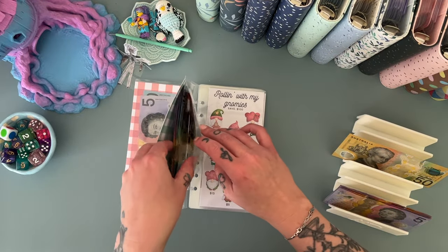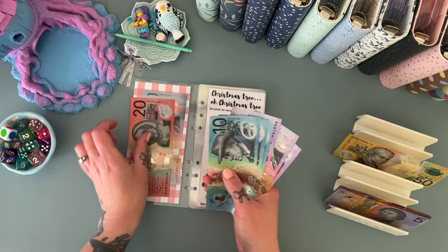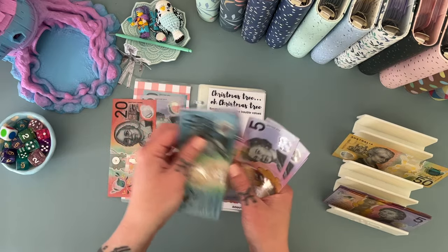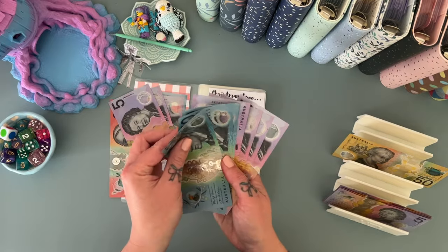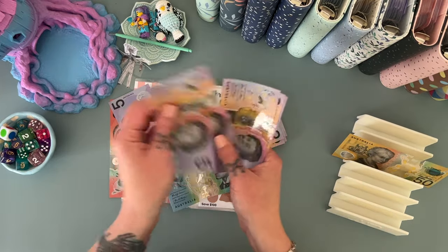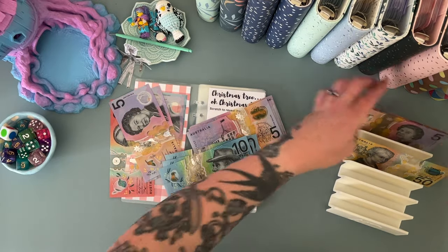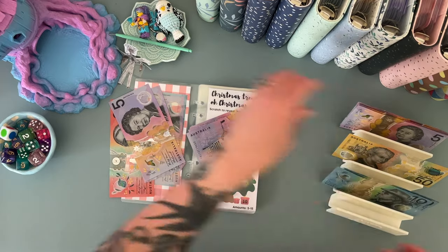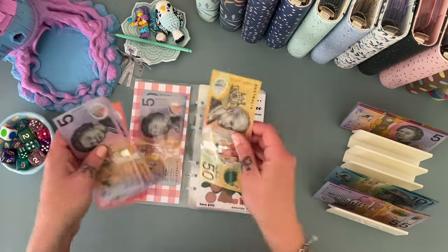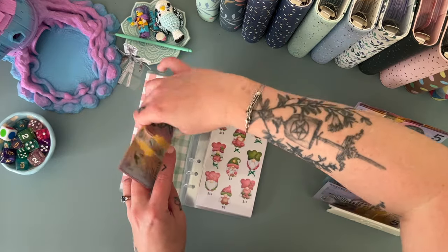Let's do the Christmas binder — let's make some change. We've got 10, 20, 30, 40, 50. So 10, 20, 30, 40 is all for the debt binder — we'll put this 50 in the Christmas binder at the front.